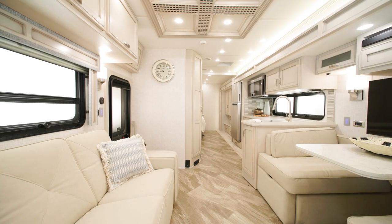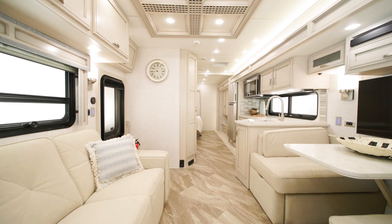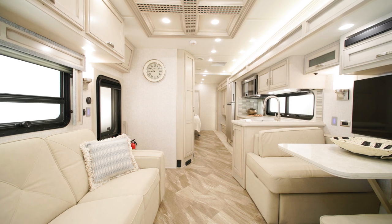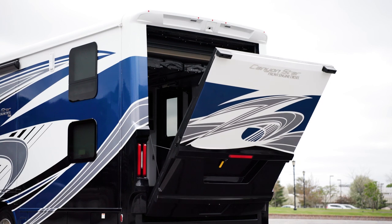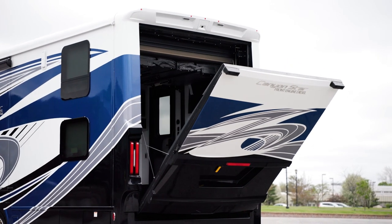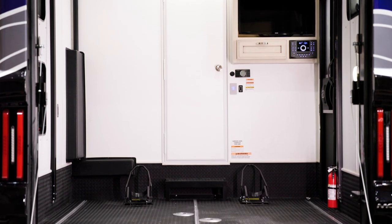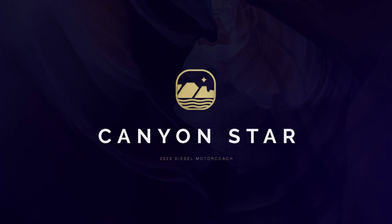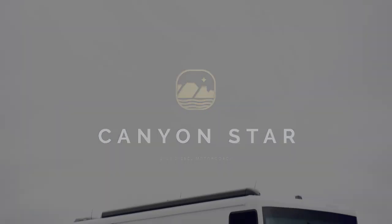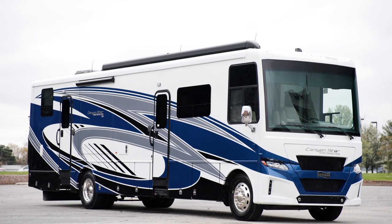Meet the outdoors head-on in the only Class A front-engine diesel on the market today. The 2023 Canyon Star is the only Class A front-engine diesel toy hauler on the market, available in three unique garage floor plans. Today we're touring floor plan 3947, one of three new floor plans available on the 2023 Canyon Star.